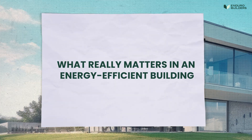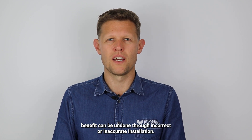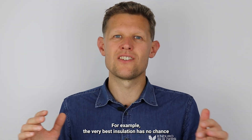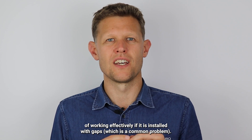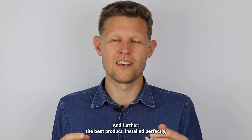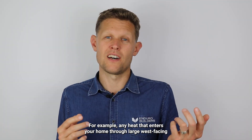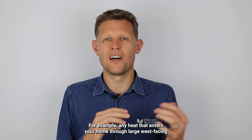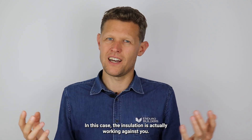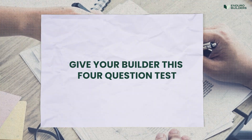While choice of building materials is important, any energy-efficiency benefit can be undone through incorrect or inaccurate installation. For example, the very best insulation has no chance of working effectively if it's installed with gaps, which is a common problem. And further, the best product installed perfectly can also be undermined through the wrong design — for example, any heat that enters your home through large west-facing windows can be trapped inside through effective insulation. In this case, the insulation is actually working against you.